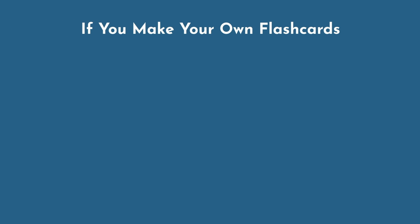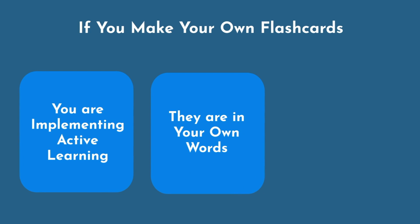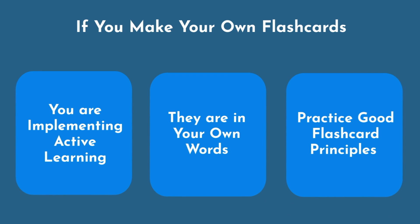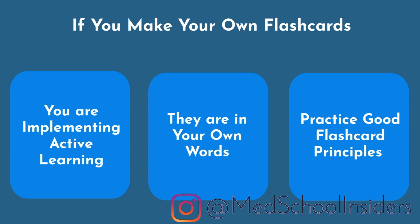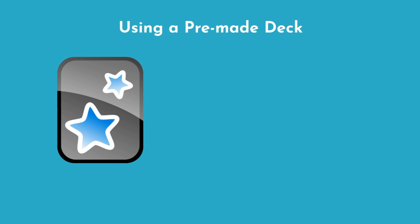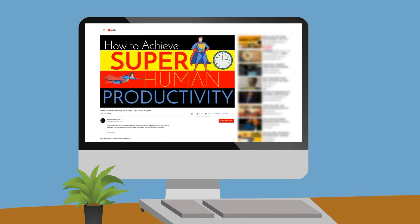If you make your own flashcards, you are implementing a form of active learning, and therefore you will learn the information on those flashcards faster and more effectively. Second, if you create the cards, they are in your own words and you'll have no difficulty understanding them. Lastly, you can practice good flashcard principles and best practices, which most students do not follow. Creating ineffective and bad flashcards is the most common mistake and main reason that students end up dropping Anki altogether. The main benefit to using a pre-made deck is that you will save time on the card creation process. However, if you are following the principles from this channel, you should be efficient enough to create your own cards and reap those additional benefits.